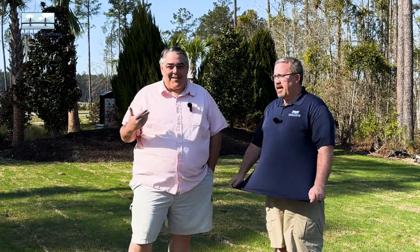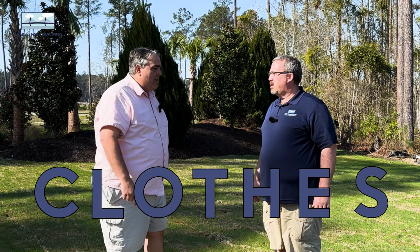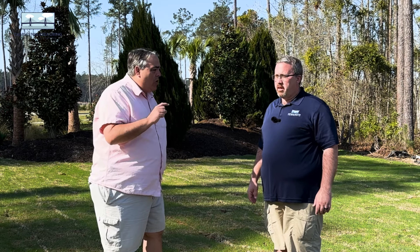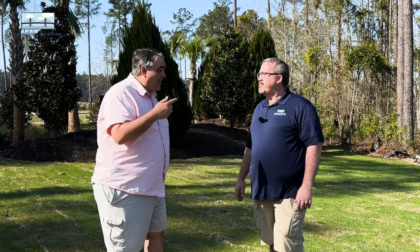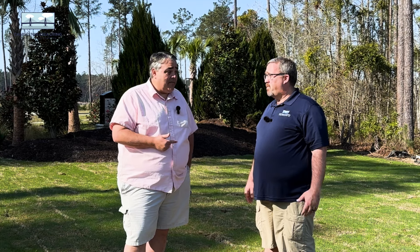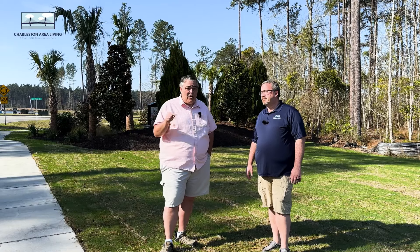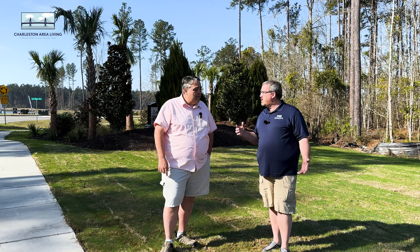We didn't just finish the homes with David Weakley — we filmed these videos at Nexton yesterday and forgot to close it out, so we're here today in different clothes. Great models over there. Some good values in Nexton — one of them being under $400,000, which is amazing. The amenities center over there is awesome. We talked about the close proximity to everything. You can even get over to Cane Bay by golf cart from that location, or go down towards our office and have some lunch.